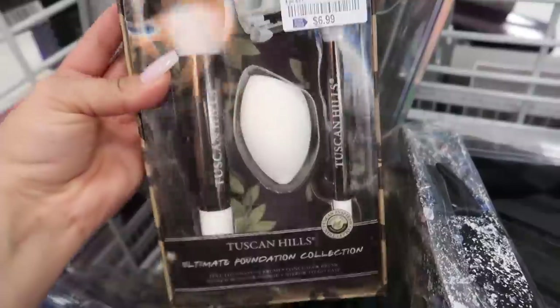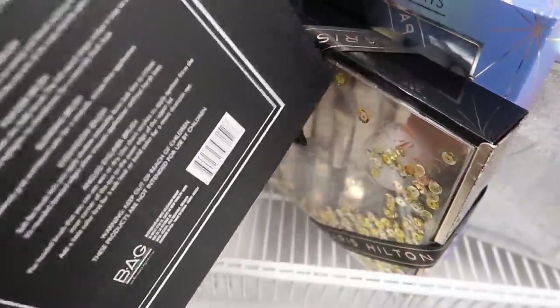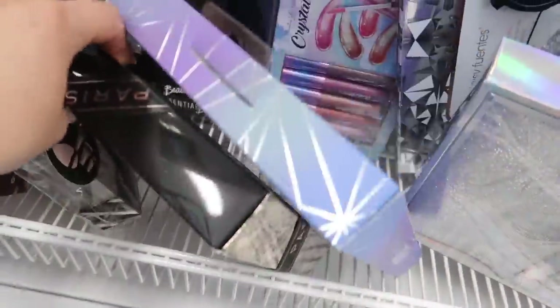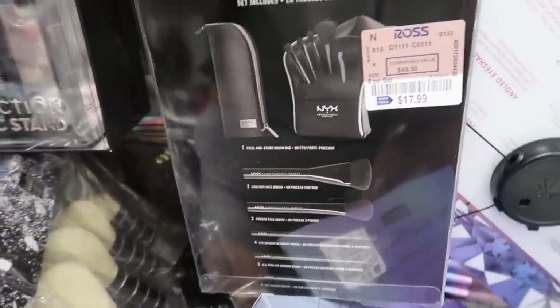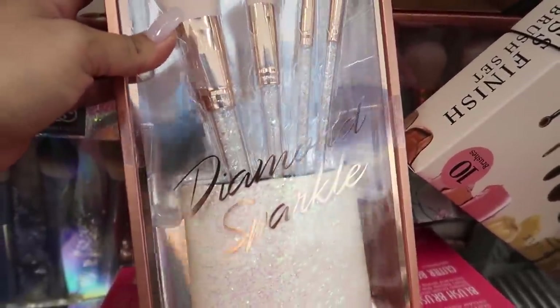Two brushes plus a blender for $6.99. And then this brush collection with a magnetic stand — it actually comes with a magnetic stand, that is so dope — for $12.99. I've never seen anything like that. They have the Paris Hilton three brushes plus beauty blender for $8.99. Next Beauty Staple essential beauty comes with five brushes plus a pouch for $17.99 — you can actually use the pouch as a roll-up for your brushes. Daisy Fuentes brush sets for $7.99. And look at this one — comes with four brushes plus a brush holder and everything's super sparkly — $12.99.